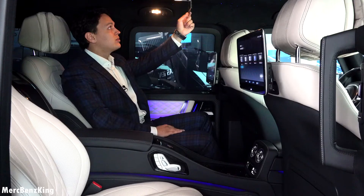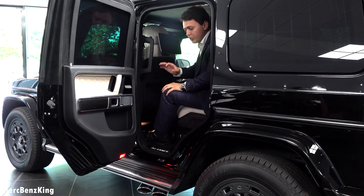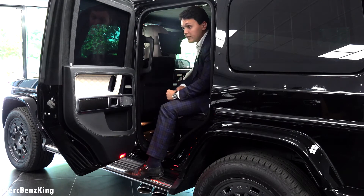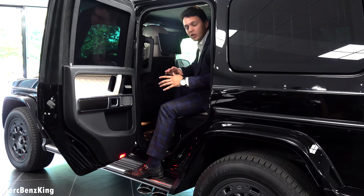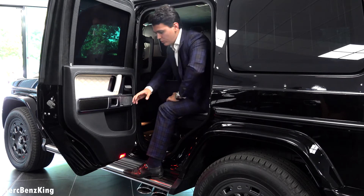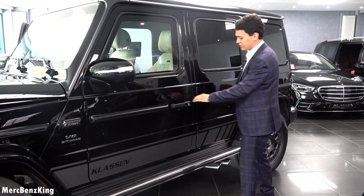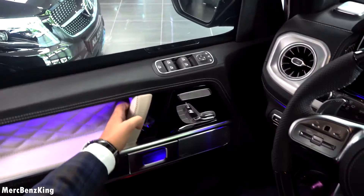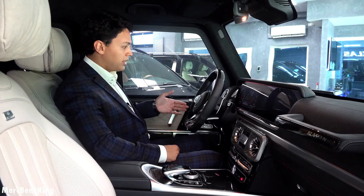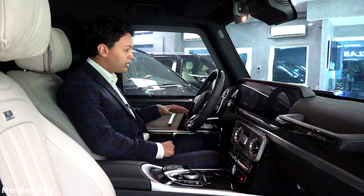Now I will show you the emergency exit. It works without electricity, so even when the car is upside down you can still escape by lowering the window — let's pull it very firmly. And there you can see — I don't need a very firm pull because the significant amount of weight closes by itself.